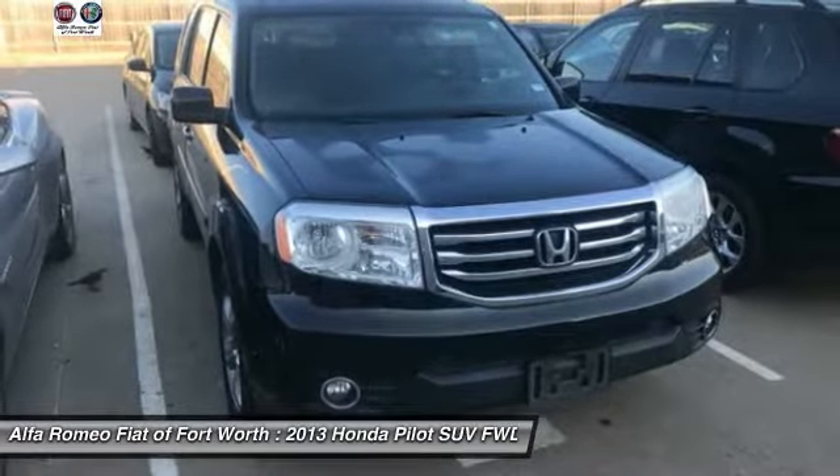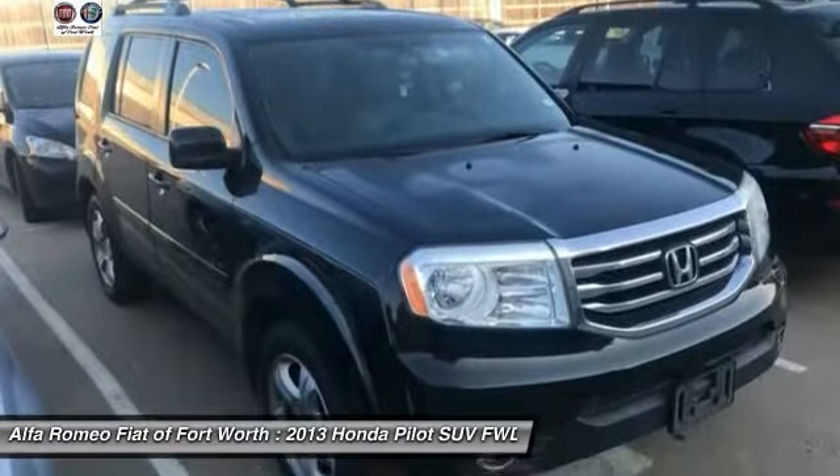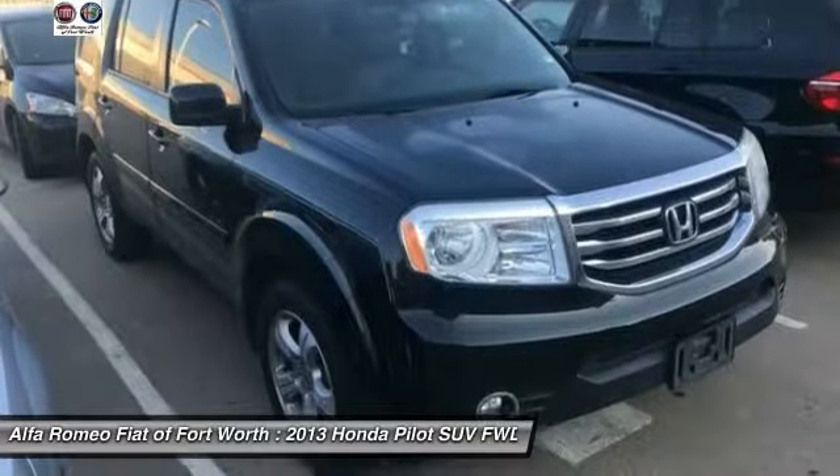Electronic Stability Control, Rear Window Defroster. If you like it online, you'll love it in your driveway. Take it for a spin today.